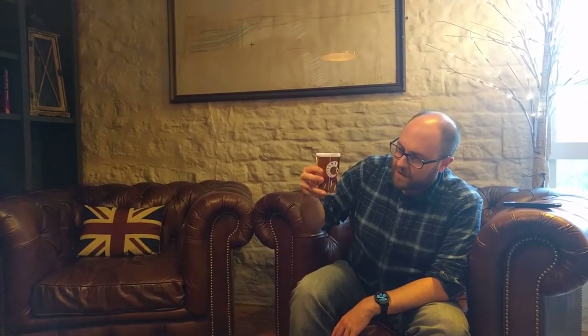I get the grassiness. I don't really get the pepperiness though. But it's a nice beer. I've got it in the half pint glass from the brewery itself.